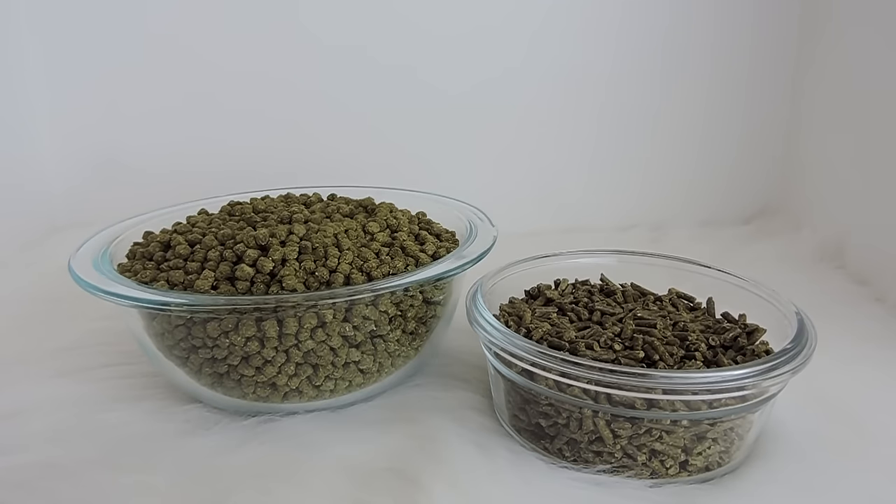Hey everybody, so today's video is going to be about my chinchilla diet. Chinchillas have a really restrictive diet. There's a lot of things they can't have.